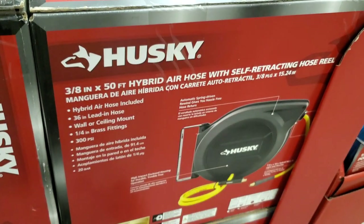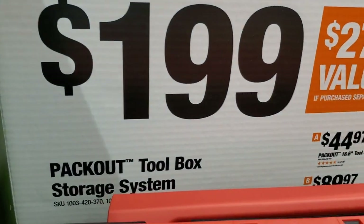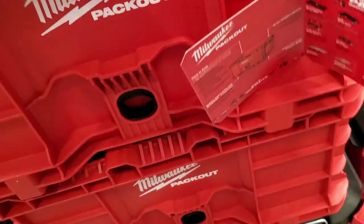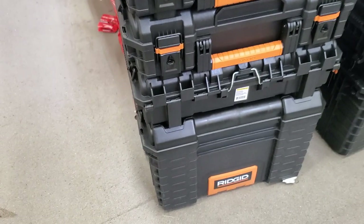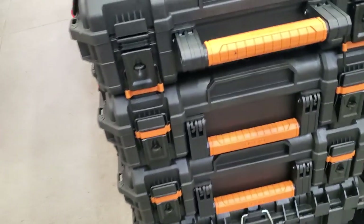We got the PackOut for $199. You can get the milk crate, the middle toolbox, and the bottom toolbox. The milk crate is stackable so you can latch it in. This is the Ridgid system — the Pro Stack, or Pro Box, whatever they call it.